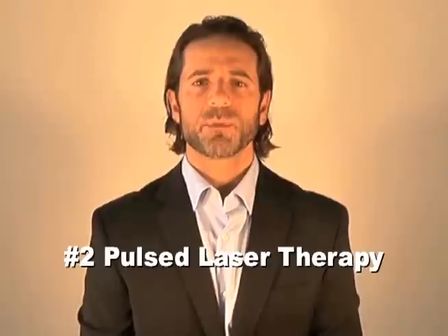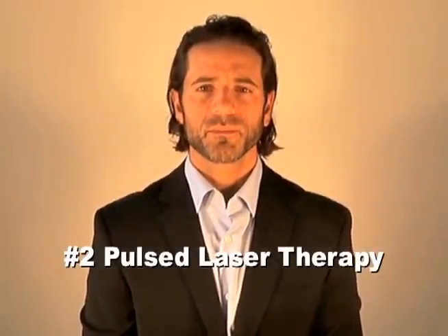Category number two is pulsed laser therapy. In this category we're speaking of all the devices that require the patient and the practitioner to be wearing protective goggles, and the pulse of light comes fast and penetrates deeper. The intent of these pulsed laser therapies are to penetrate deep enough to bring down inflammation faster and to kill bacteria. They also have claimed to shrink oil glands, which has been a big selling point in getting unsuspecting acne patients to spend thousands of dollars on this treatment.